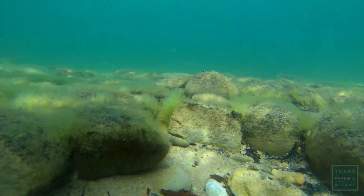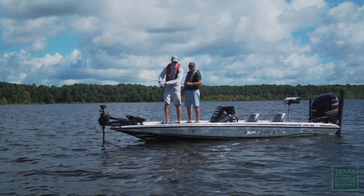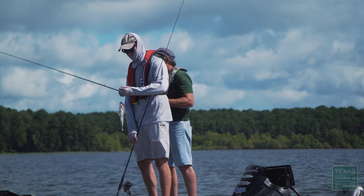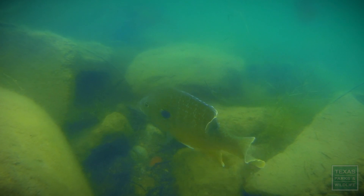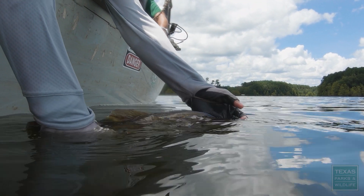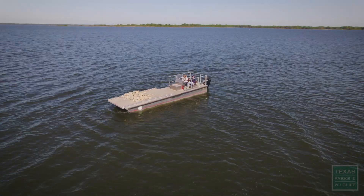From an angler's perspective, it's really cool to be involved in a project that provides a habitat type in Lake Fork that is generally limited. There's not a lot of rock habitat in Lake Fork. We know that the rock would do well to support the fish community. We also know the rock habitat would make great places for anglers to fish, so it's easy to see how anglers could gather around this and it could become a priority project for conservation.